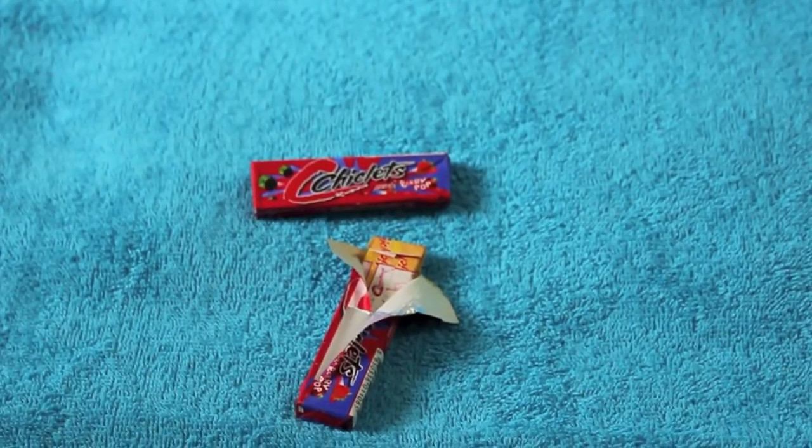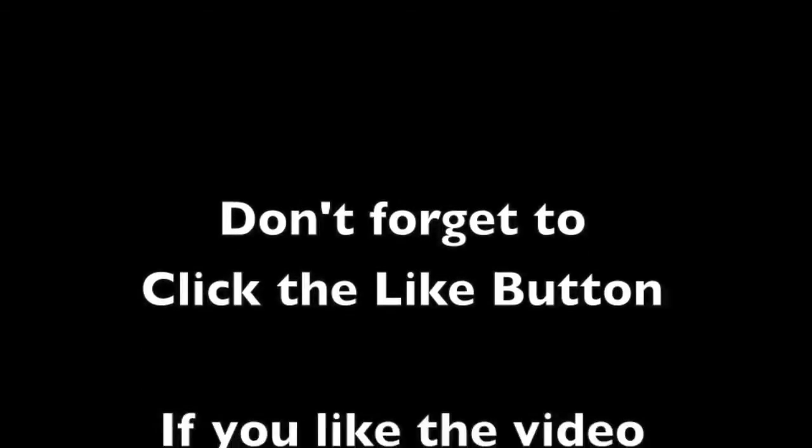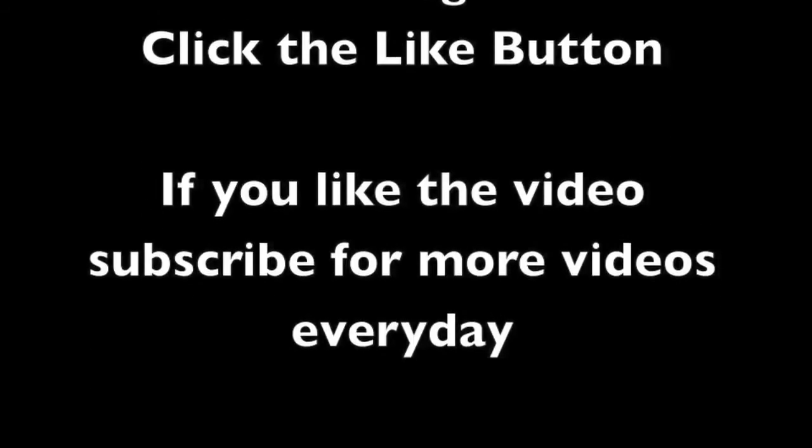Check out the chewing gum. Thank you for watching the video — don't forget to click the like button and subscribe to get more videos every day.